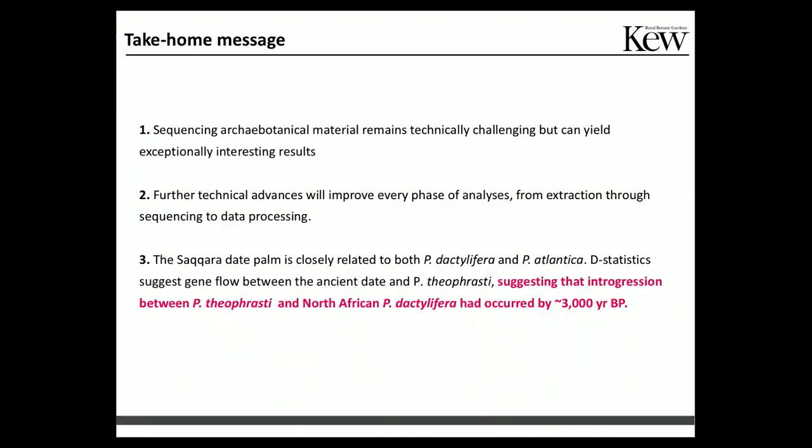To conclude, I hope I convinced you that sequencing archaeological material is still challenging, but if you are successful the insights you can gain are really powerful, as we also saw from the presentation of Professor Renner. There are still technical challenges to be addressed, from DNA extraction protocols to sequencing data and analysis, that need to be improved. The Saqqara date palm is more closely related to dactylifera and atlantica than to theophrasti and sylvestris, but at least one small part of the genome of this sample belongs to theophrasti — putting a temporal context on this hybridization event.